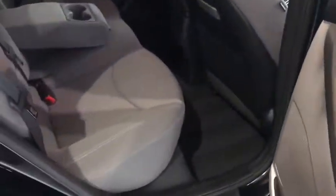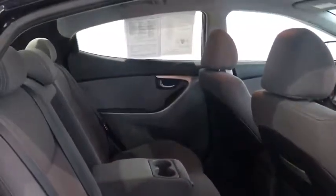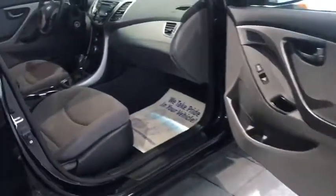In the back seat, you have plenty of leg space and a lot of head space, and nice cloth seats. Up front, the same — you have plenty of leg space and head space, cloth seats.